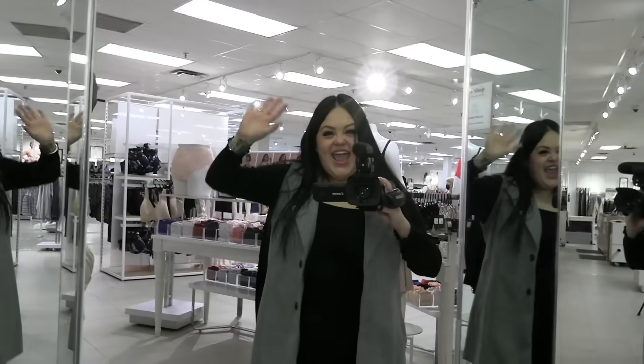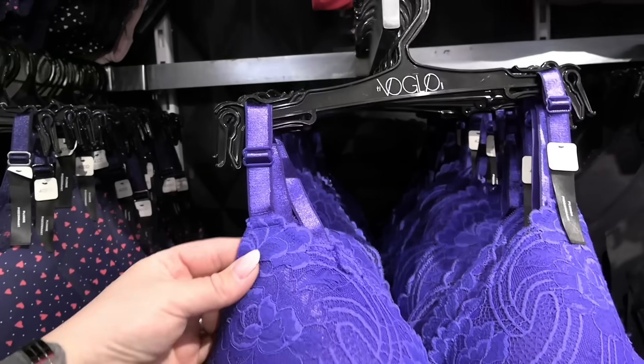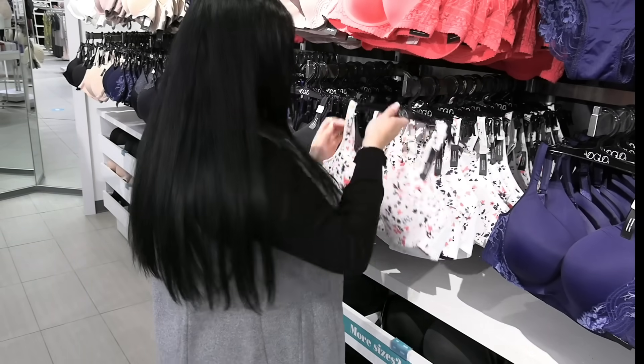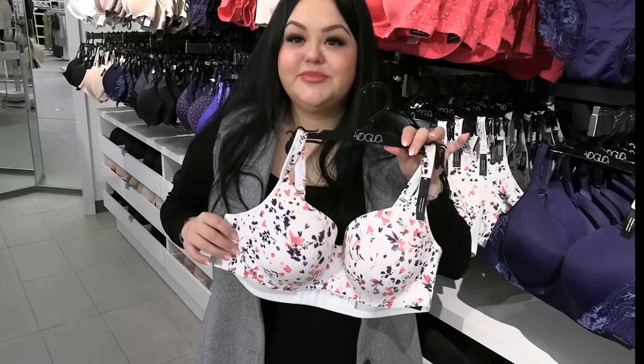Do you like wire or wire-free? Do you like lace? Do you like fun prints? They're going to have it all for you. All of us wear bras, but I don't think many of us actually know our true size.